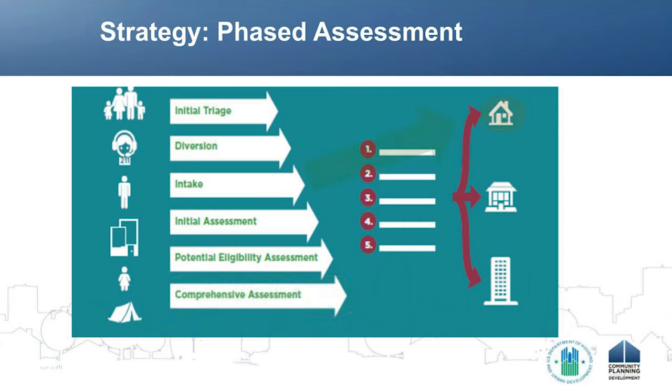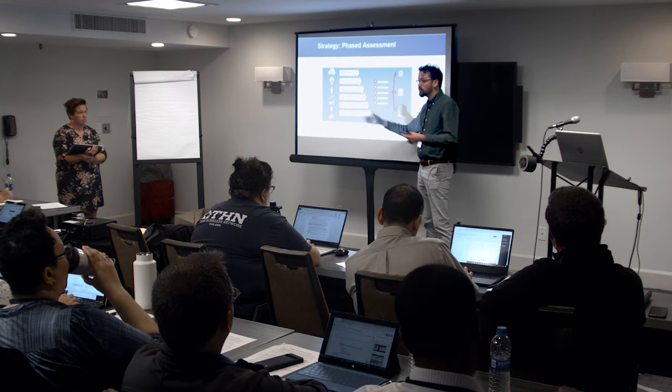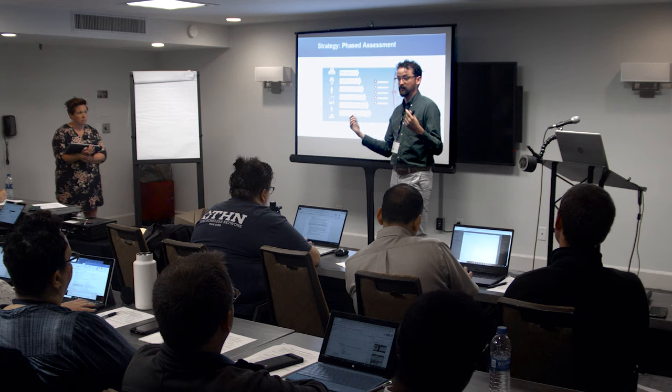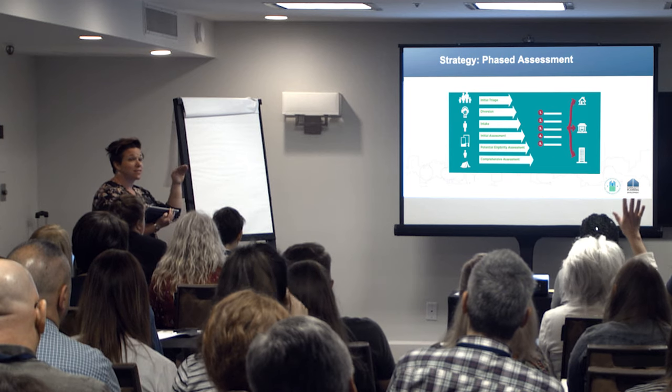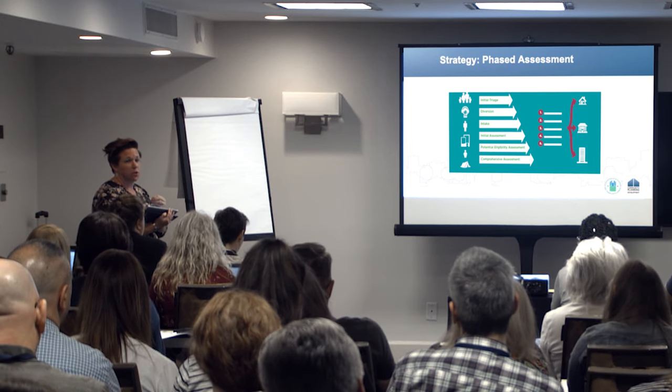I like to think of these arrows in this diagram as trying to get someone to this house — these are all places where theoretically we could resolve someone's housing crisis. If we can resolve someone's housing crisis by having a problem-solving conversation as part of diversion and maybe getting them to move back in with a family member, we shouldn't be doing all these other steps. That's a lot of energy from us, and it can be traumatic for the client. You could completely skip prioritization altogether at any point in this process if they don't need resources from the homeless crisis response system.